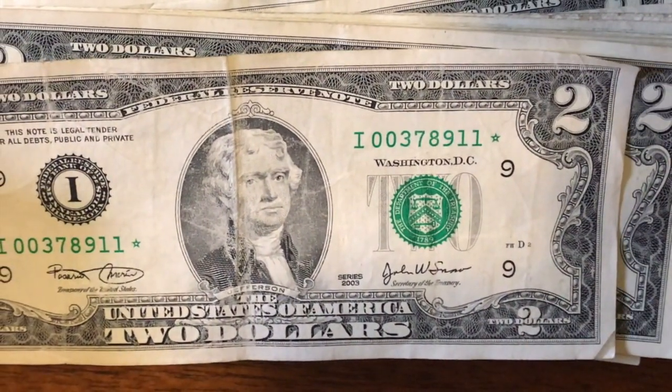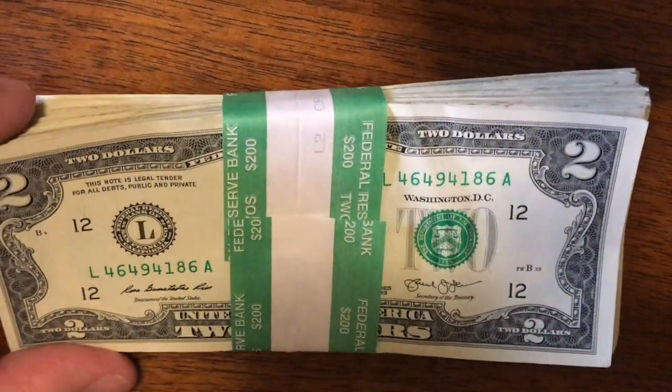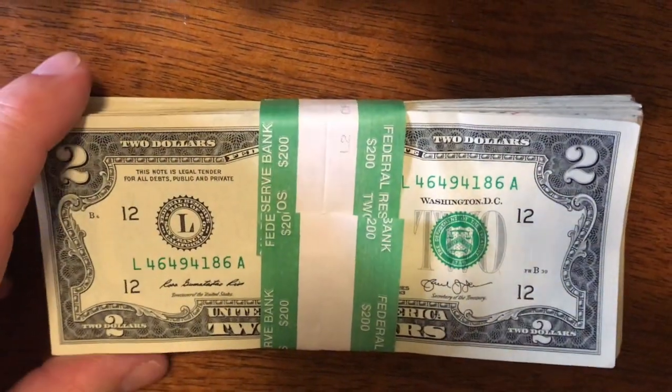Let's go ahead and start pack number four. There was nothing in pack number four — no oldies, no good serial numbers, no star notes, nothing there. Let's go ahead and do pack number five.